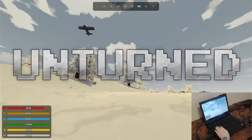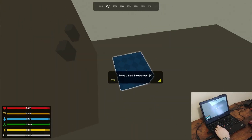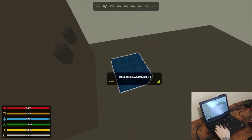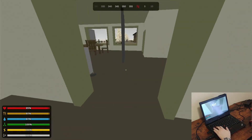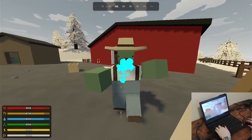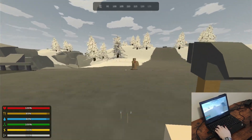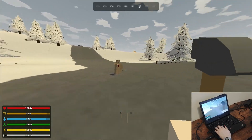Unturned is an online multiplayer zombie survival game with a similar structure to DayZ. Players need to loot buildings and find weapons and other survival gear to survive zombies and other forces of nature. You can also choose to team up with other players you meet along the way, or fight them and take their stuff.